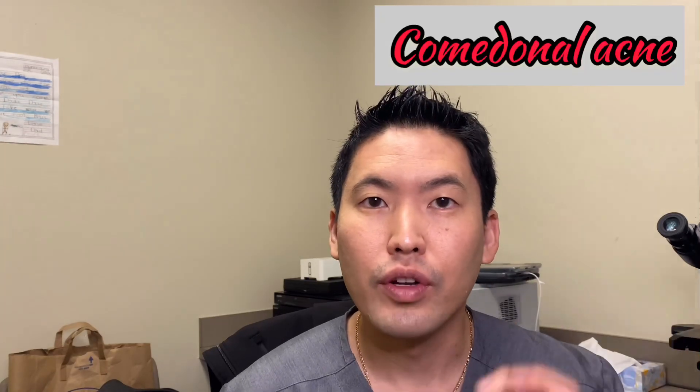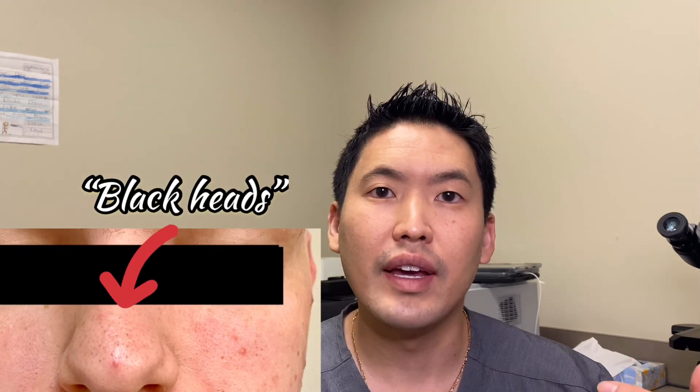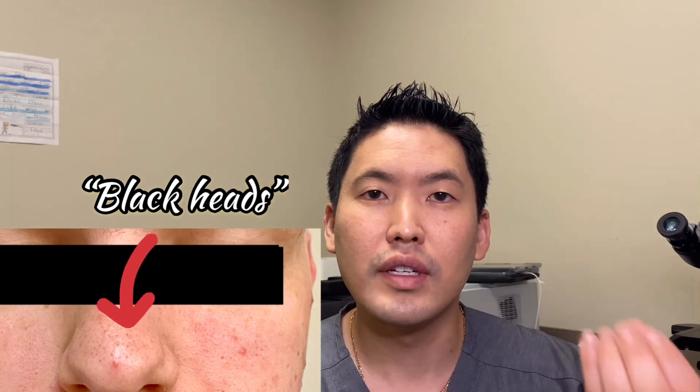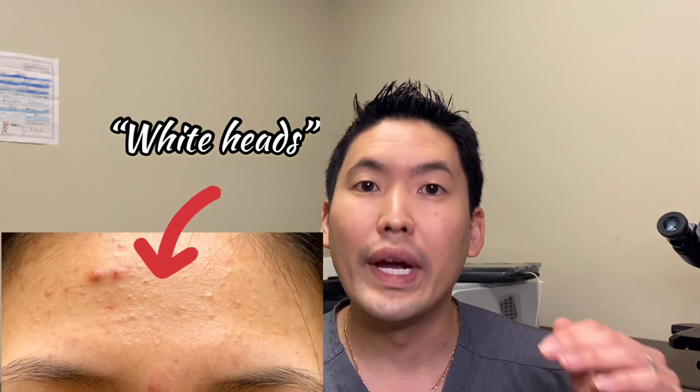Whether it's comedonal acne — meaning your pores are enlarged and clogged and it can manifest as a whitehead — or a blackhead, where the pore is open and the dead keratin skin cells are exposed to oxygen and thus become oxidized and turn black. That's an open comedone. Closed comedones are whiteheads.